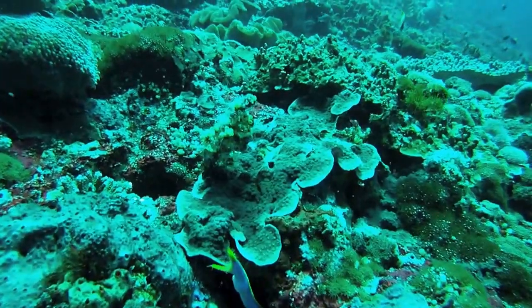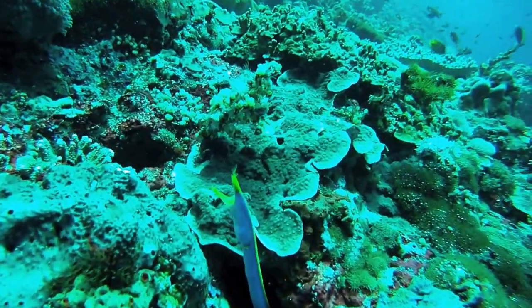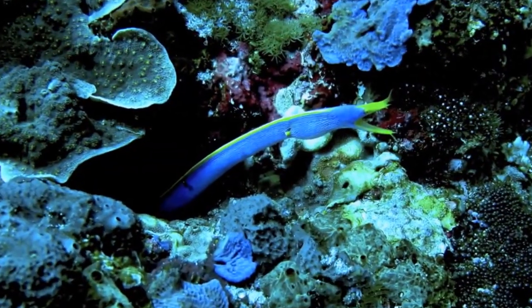Later we saw this ribbon eel, which was a nice variation, although he just stayed right in there and didn't do much more than the moray eels do. So we thought that's neat and moved on.